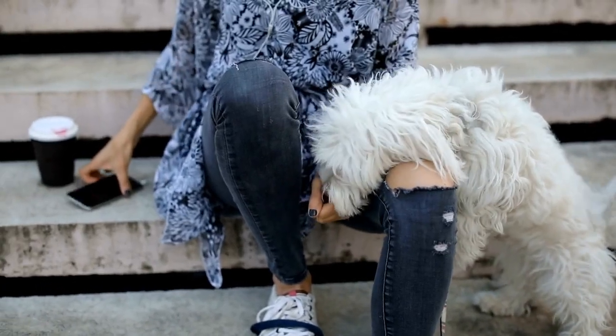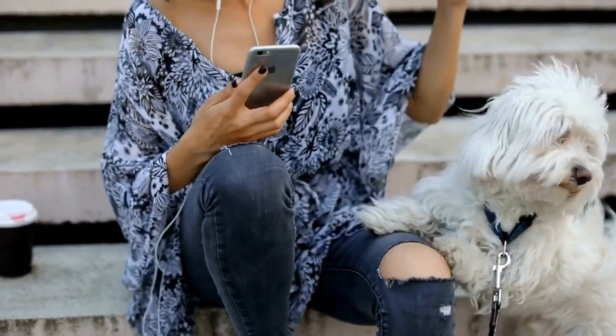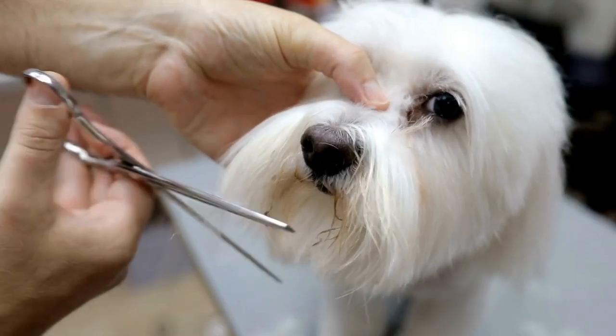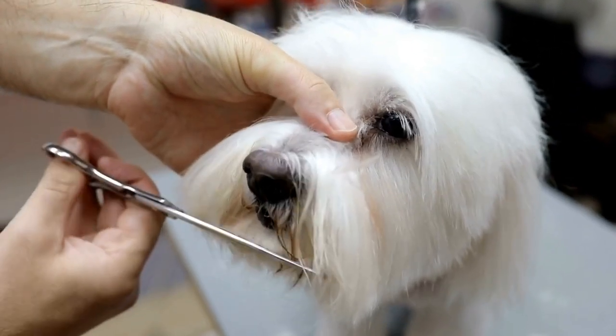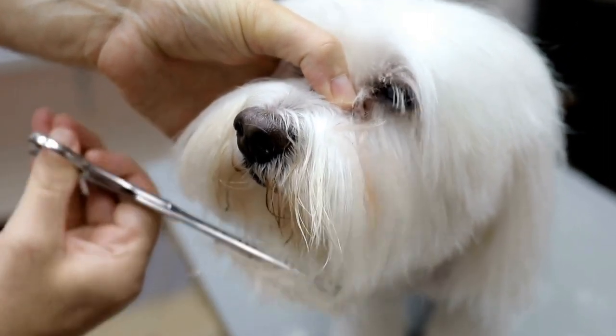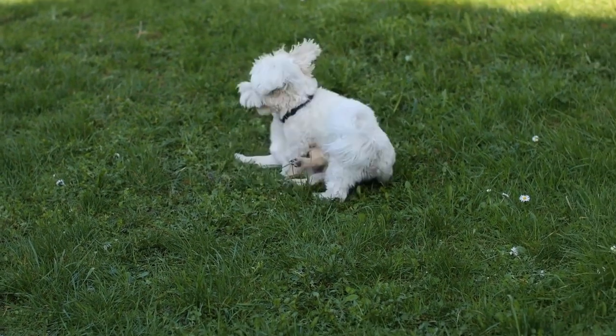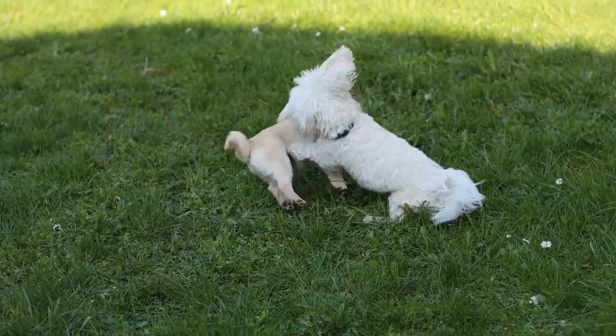If you suspect that your Maltese dog has a hip problem, the first step is to visit a veterinarian. The veterinarian will perform a thorough physical examination and may also request x-rays to evaluate the condition of the hip joints. These diagnostic tests will help determine the extent of the problem and guide the treatment options.